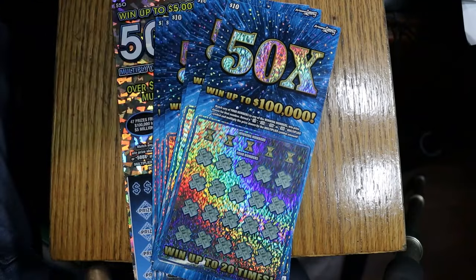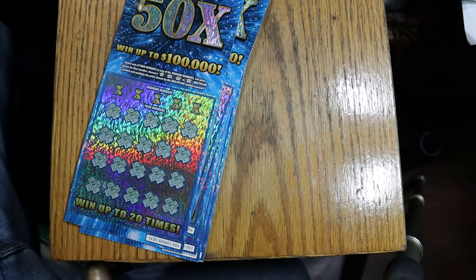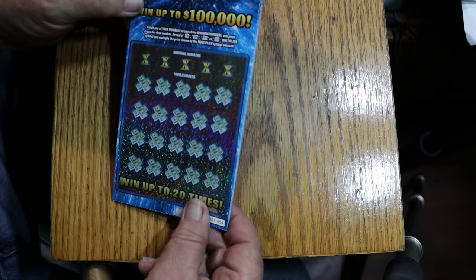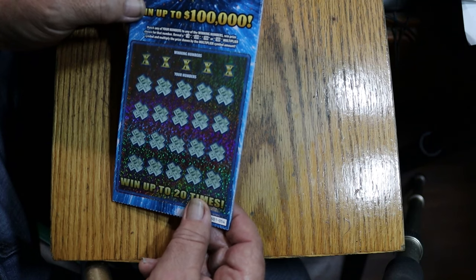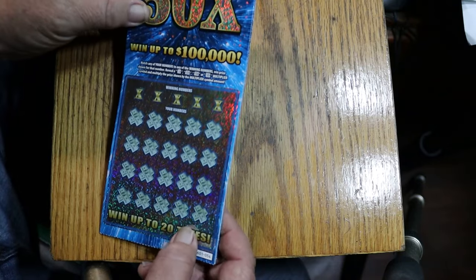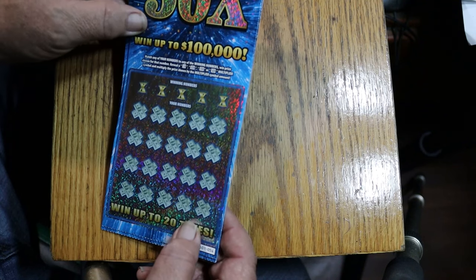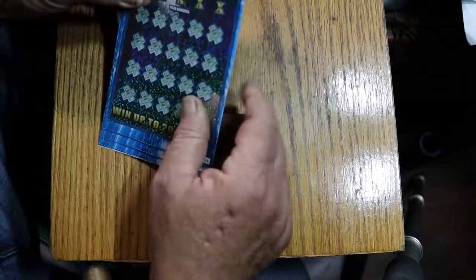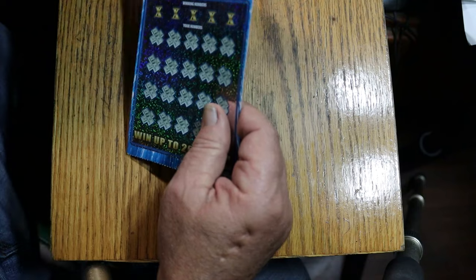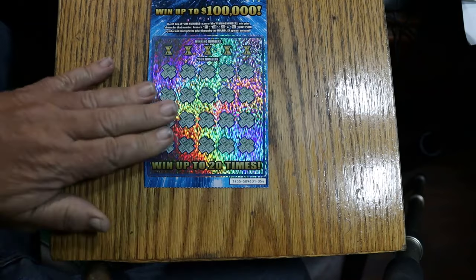We're going to start with the 10s and work our way to the end with the big 50. I've got tickets 54 through 59, end of the book. Book number is 509601, and the odds on this bad boy are 1 in 3.34. It is a match your number to the winning number, or find the multipliers of 5, 10, 20, or 50 and win accordingly. It can possibly win all 20 prizes. I've never done this one before — just came out a few days ago.